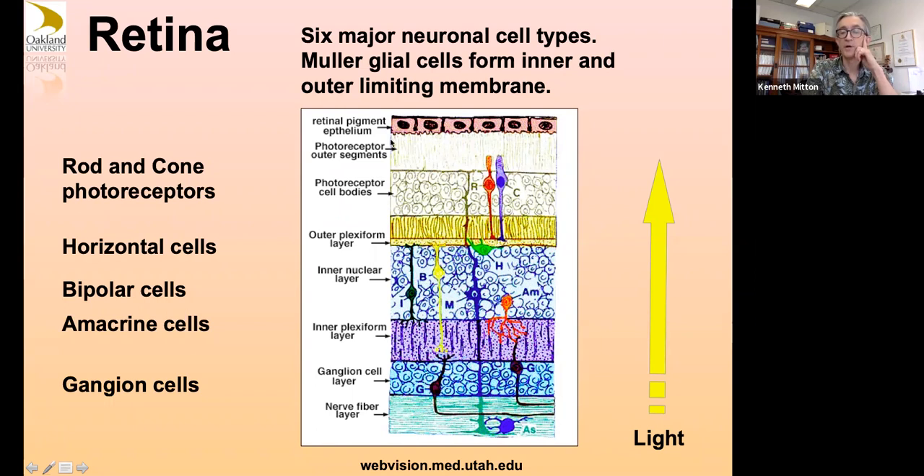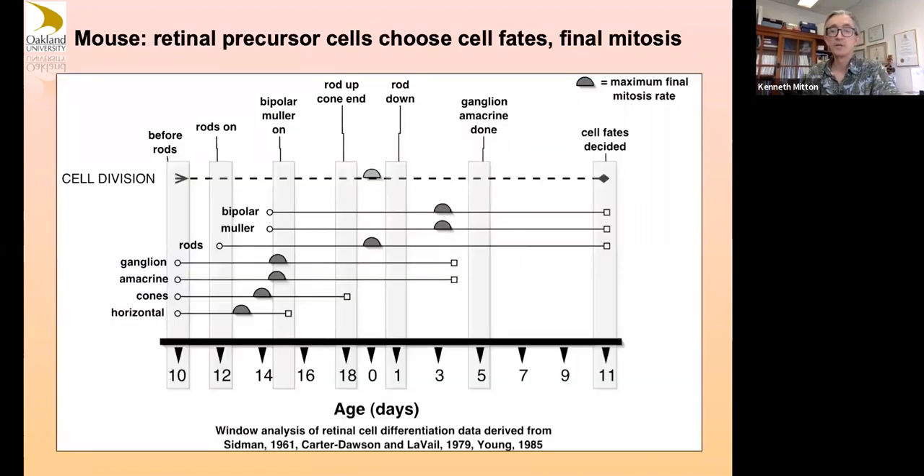Many people are surprised that light comes from this direction — light goes through most of your neural retina before it hits the photoreceptor outer segments where rhodopsins and cone opsins are for light detection. Developmentally, this graph shows in a rodent such as a mouse the order in which retinal cell types are born. These occur in the same relative order in humans, except this will all be done by the time a human baby is born full term.